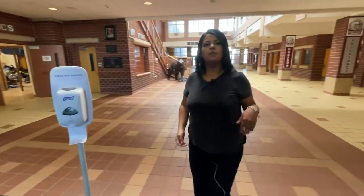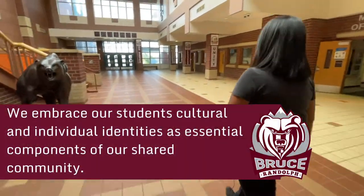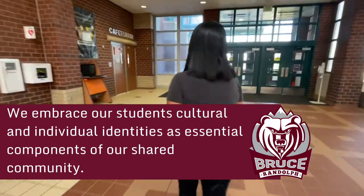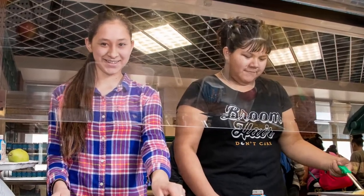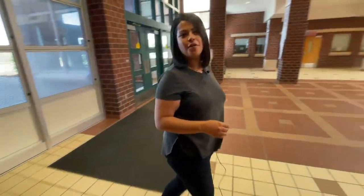And then if you follow me we're going to go into the cafeteria. This is our cafeteria where our students eat lunch. Now that you've seen our cafeteria, come with me and we'll go see one of our main hallways.